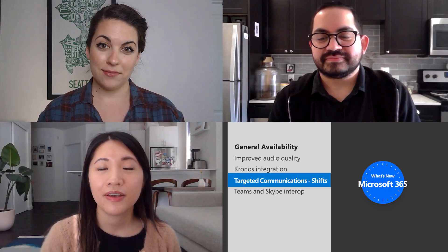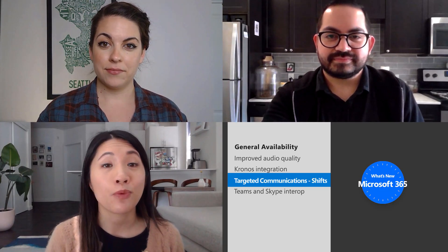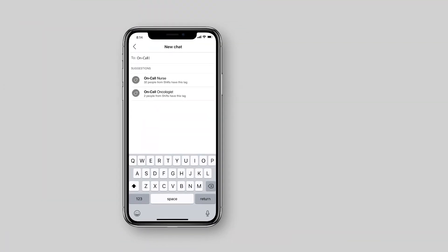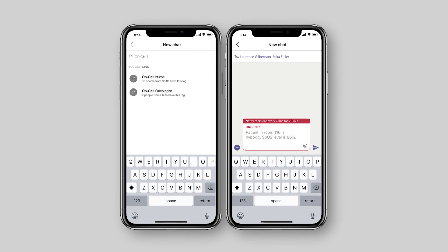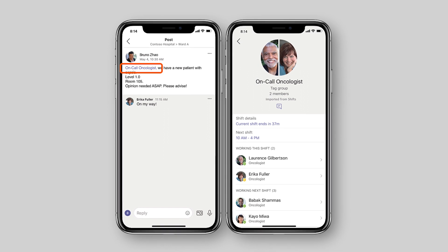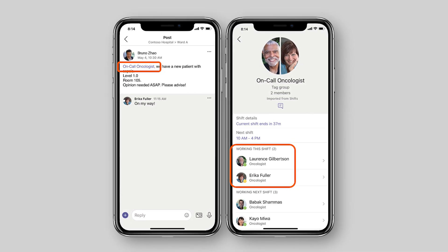In other news to support first-line workers, targeted communications is now here in Teams. For your first-line managers using the Shifts app, they can now manually create at-mention tags to organize employees based on attributes such as role or location, and then contact them all at once. For example, say your first-line managers wanted to message people based on an attribute like on-call physicians or people working a weekend shift — a first-line manager can now create this at-mention tag and then use it in a new chat or channel post, and quickly bring attention to all the relevant people based on this at-mention tag.